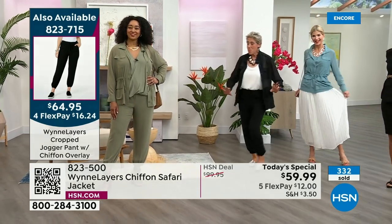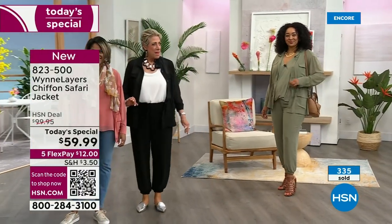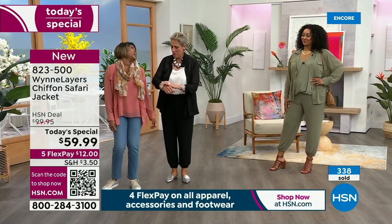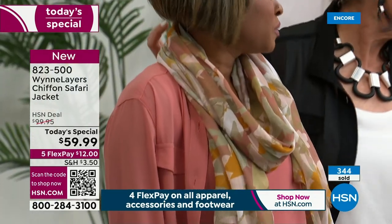You'll find that on HSN.com. It's not scheduled in our show tonight, but we have a lot of pieces that are part of Marla's collection tonight. You have to shop the whole colored palette. Oh, did I just hit you? I struck you with my Wonder Woman bracelet!